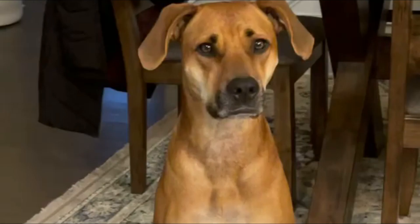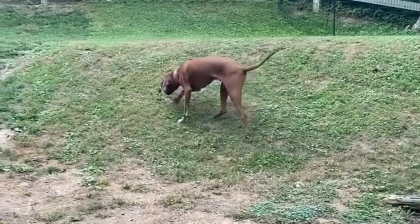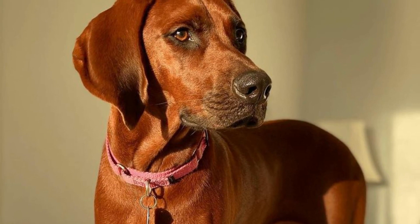Fact 3: They shed very little. Redbone Coonhounds have short, smooth coats with a fairly low rate of shedding. Routine basic grooming with weekly brushing is all that's typically necessary to keep Redbones looking their best. They tend to have a distinctive hound odor, which you can keep at bay with regular bathing.